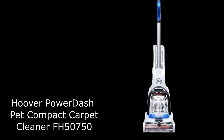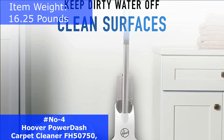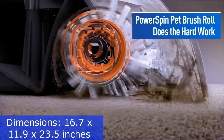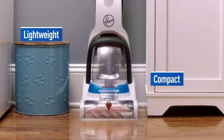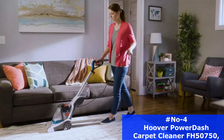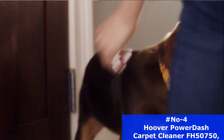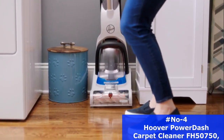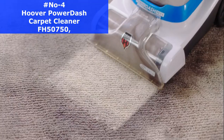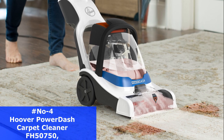Number 4. The Hoover Power Dashpet Compact Carpet Cleaner 50750 is a great choice for those who are looking for an easy-to-use and effective carpet cleaner. The item weight is 16.25 pounds and the dimensions are 16.7x11.9x23.5 inches. It is perfect for cleaning pet messes and high-traffic areas. It is lightweight and easy to use, making it a great choice for small spaces. The included storage mat makes it easy to store and transport the cleaner. This machine is designed with heat force for faster drying, and it comes with a trial-size solution and a nozzle clean-out tool.